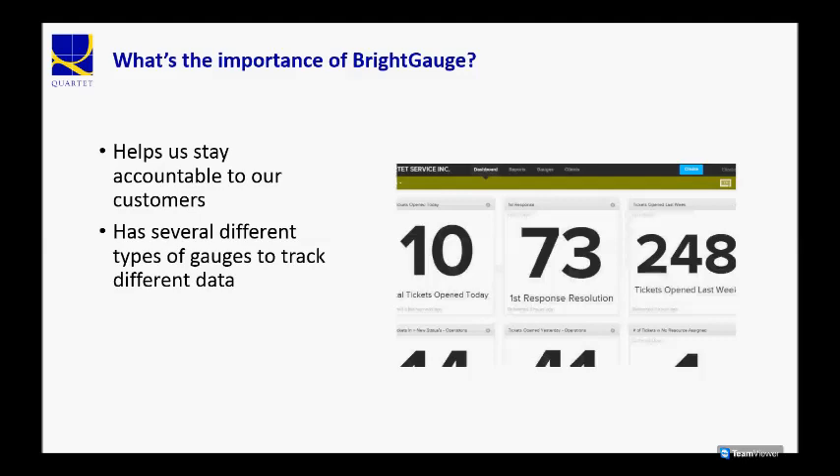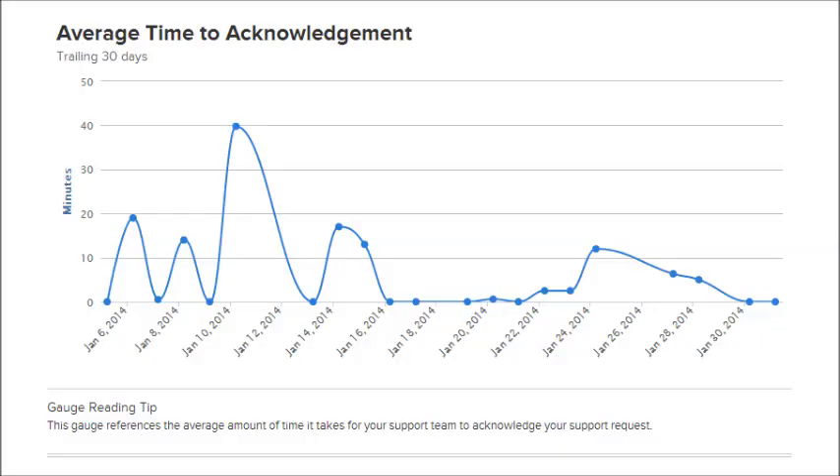For our customers, what they usually see is a report that has a variety of charts, graphs, and statistics listed that can show tickets opened last month or closed last month, average time to acknowledgement for tickets, and most active users.